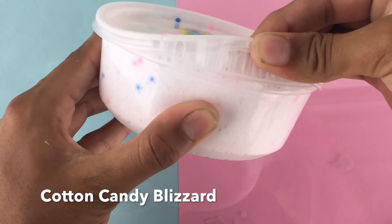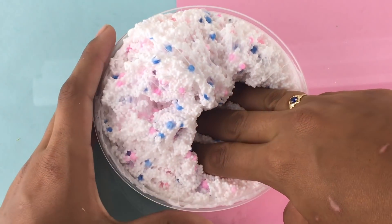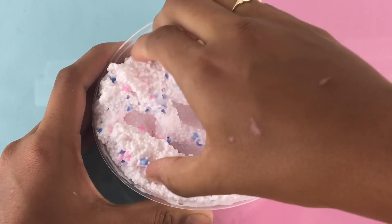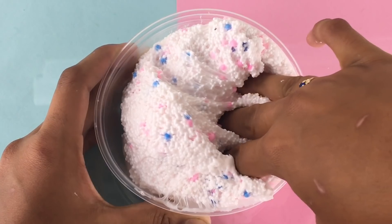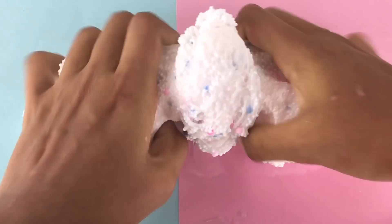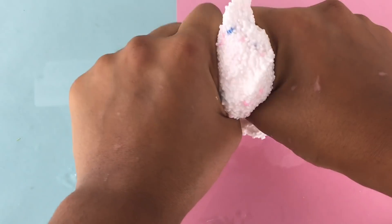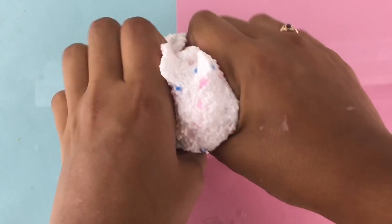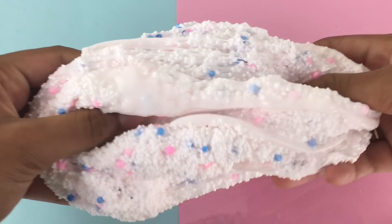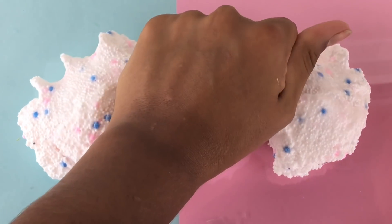Next is Cotton Candy Blizzard and this is a really cool micro floam. It is scented like cotton candy and I love this texture so much. It's a micro floam so it is packed full of foam beads, with some blue and pink foam beads as well. The beads are really small so that gives it a really nice crunch. Cotton candy is a pretty common scent, but this cotton candy scent that I got is just so so good — I really do recommend this one.